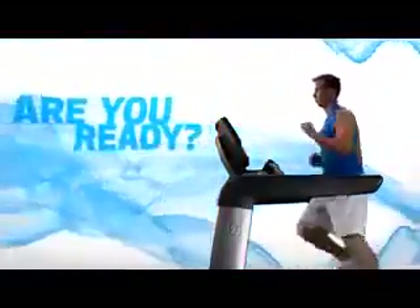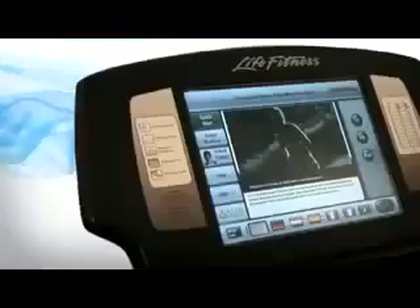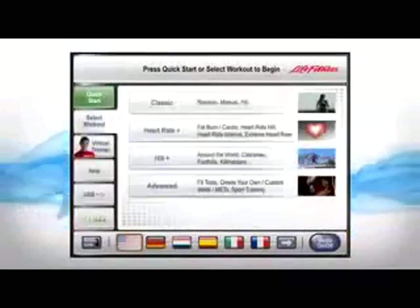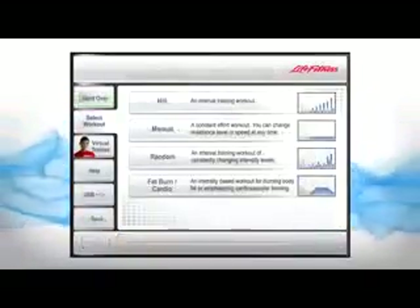Virtual Trainer — get motivated with a new level of encouragement and education. Life Fitness puts motivation at your fingertips with an on-demand virtual trainer. You can choose to work out with one of two trainers who can help you select the best workout for meeting your goals.